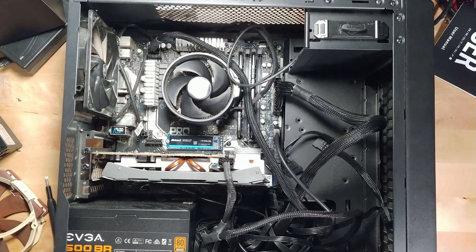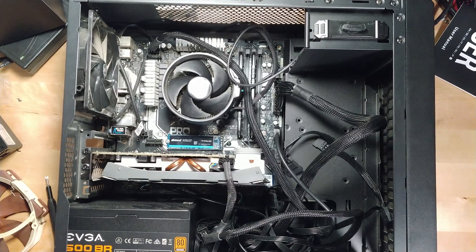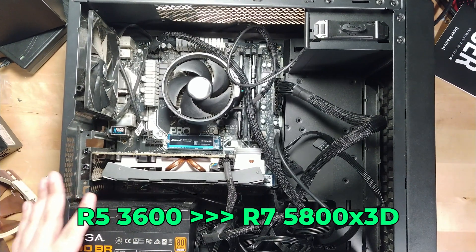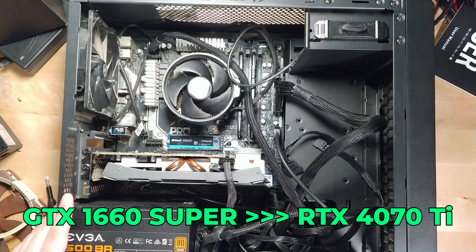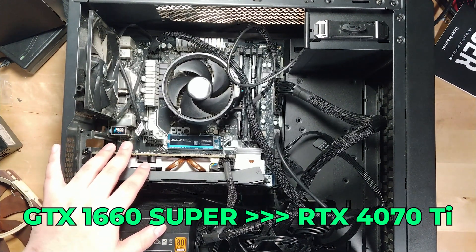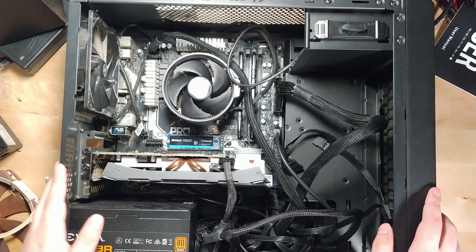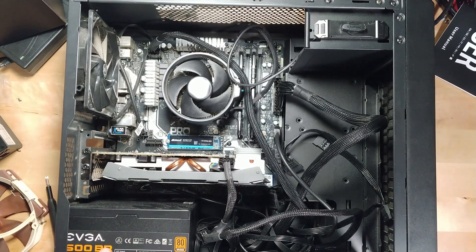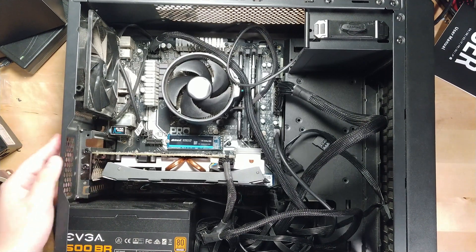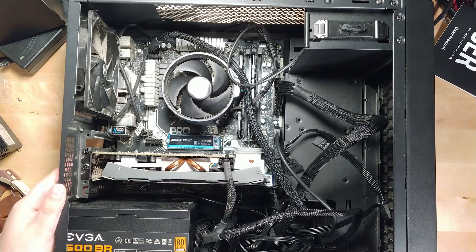The catalyst for this entire build was a friend recently upgrading his system, going from a Ryzen 5 3600 to a Ryzen 7 5800X 3D and from a GTX 1660 Super up to an RTX 4070 Ti. While putting the system together for him, we came to the realization that the 450 watt power supply on his system was just not going to be enough for this.